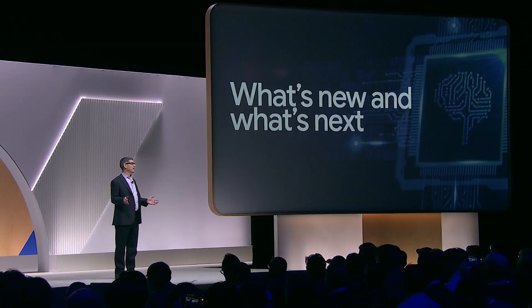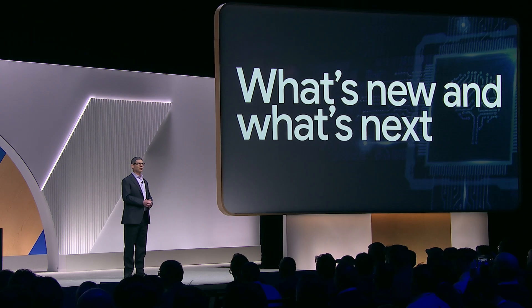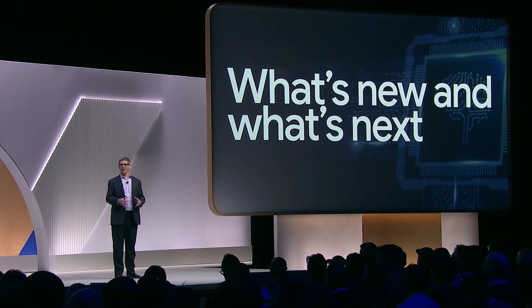Hi, everyone. I'm Andy, and I'm so excited to share with you today what's new and what's next for our Google Cloud databases in this Gen AI era.